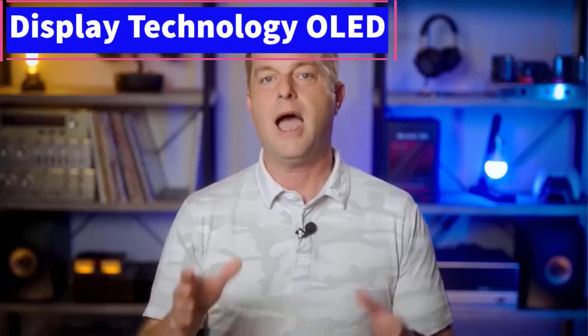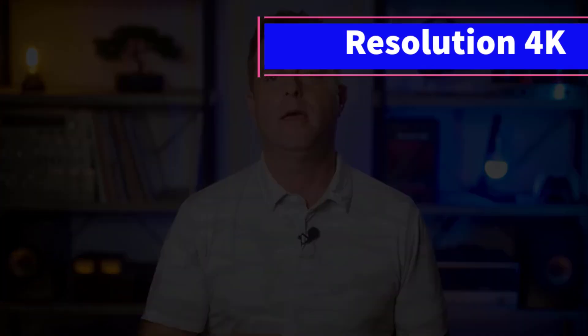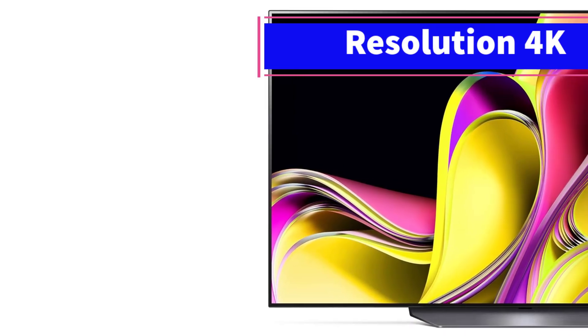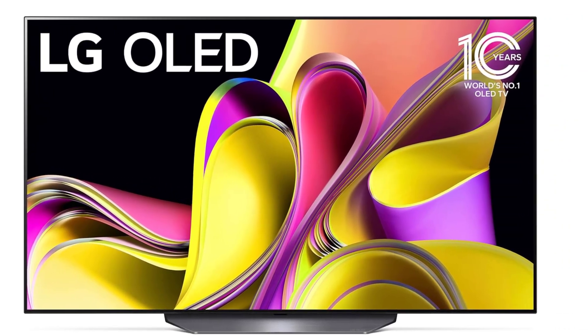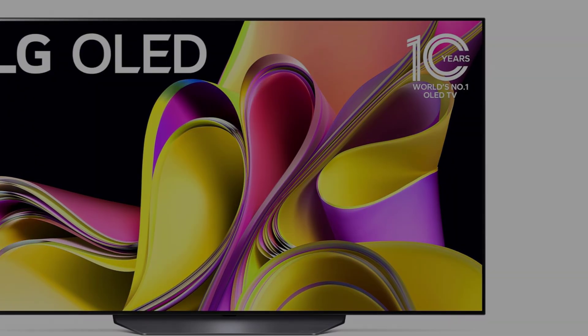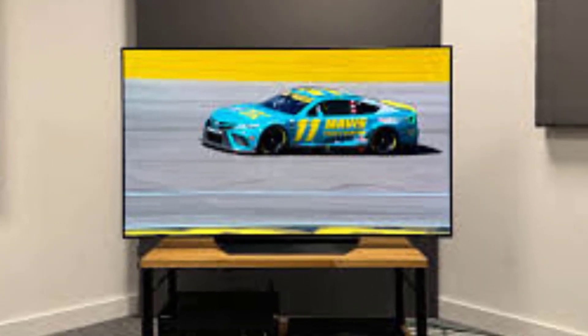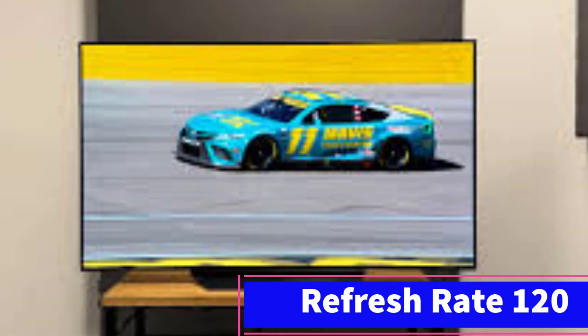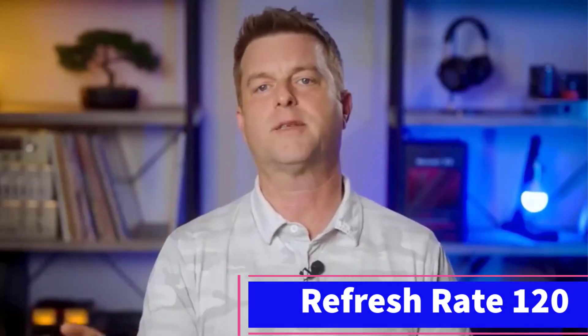The 2024 LG B4 OLED introduces several upgrades, including greater brightness in both SDR and HDR content, improved HDR gradient handling, and an increased number of HDMI 2.1 ports. It also comes in a new 48-inch size. However, the B4 is quite expensive at the moment. If you don't need these upgrades or the new size, the B3 remains a better value, especially when on sale. For similar pricing to the B4, you might also consider the LG C3, which offers superior performance.